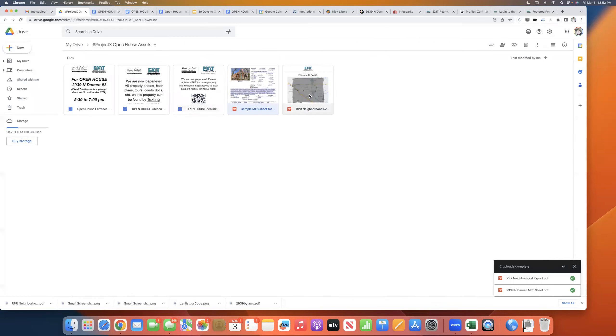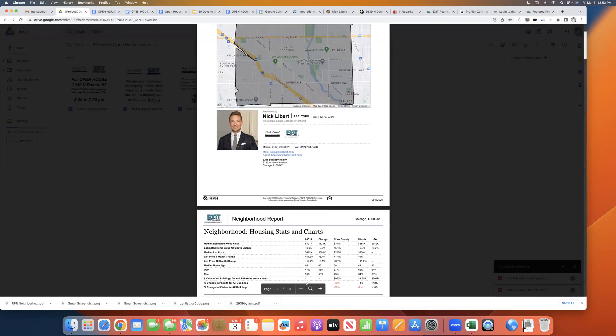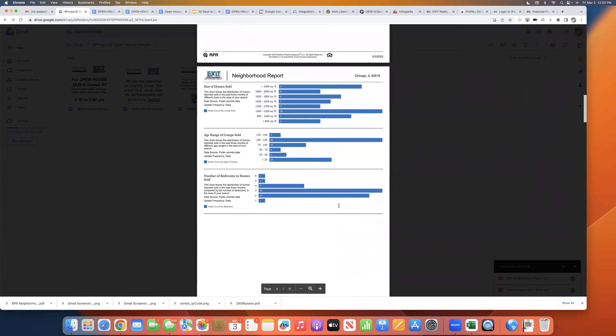Last and very much not least — for those of you that want to give out more information — plug and play: this is the RPR, Realtors Property Resource, Neighborhood Report. What a great thing. Not to print out all 11 pages — even though I don't charge you for copies, I will not be happy to see 40 copies of this 11-page report sitting in a copy machine. And more importantly, neither will the earth. Save the earth.